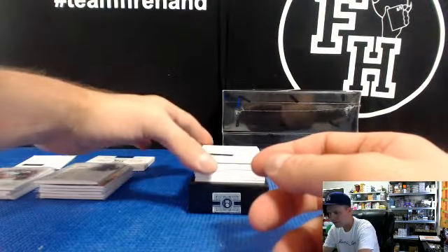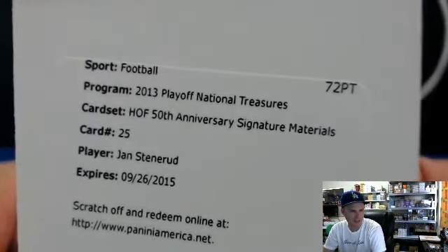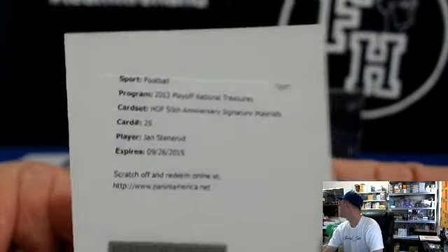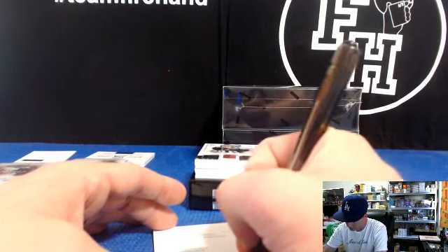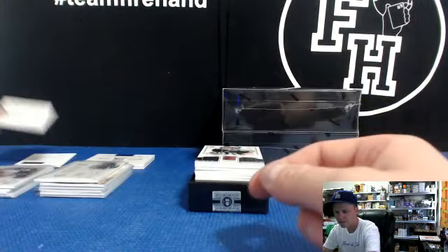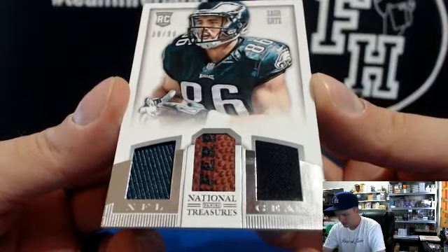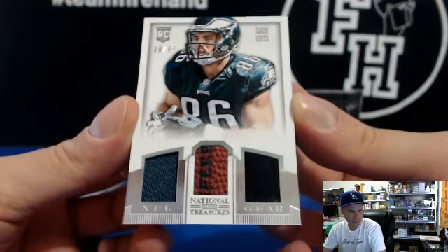We got another redemption — I believe for the Chiefs, Jan Stenerud, Hall of Fame 50th Anniversary Signature Materials. My goodness, those Chiefs are crushing. That's the second Hall of Fame material auto of the case, second redemption for the Chiefs for Shoe-bot. We got Zach Ertz, McGirtz, jersey football, 38 out of 99 Eagles — for Weller 96.